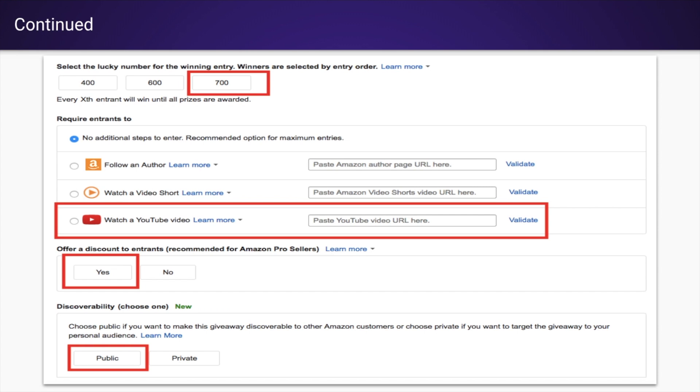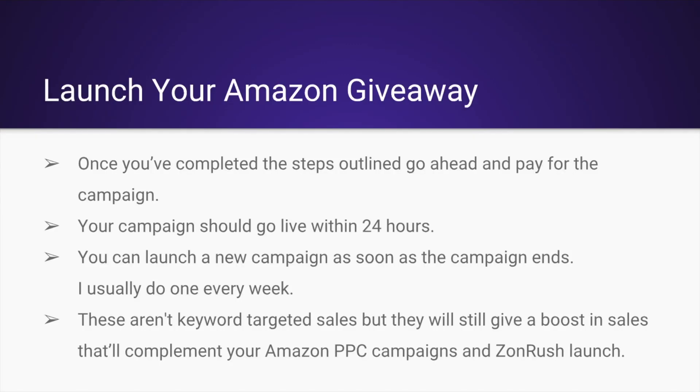It's super powerful — do this and it's going to definitely boost your sales. Make sure you select the option that says 'offer a discount to entrants' and make sure it says 'public.' After that, once you've completed the steps outlined, go ahead and pay for the campaign.